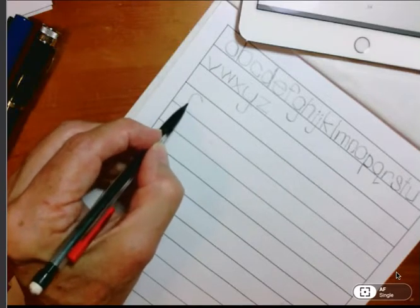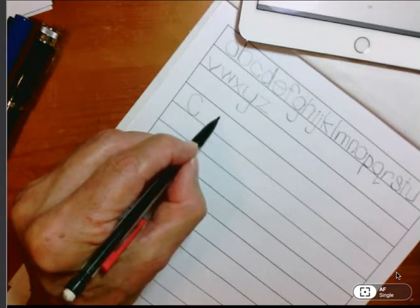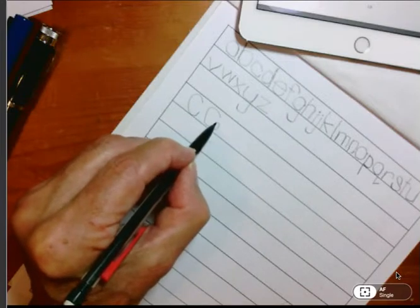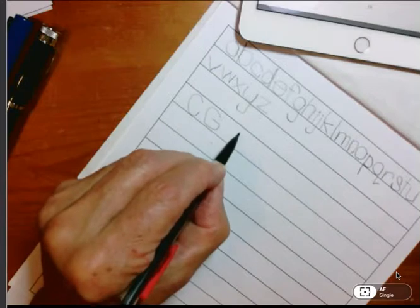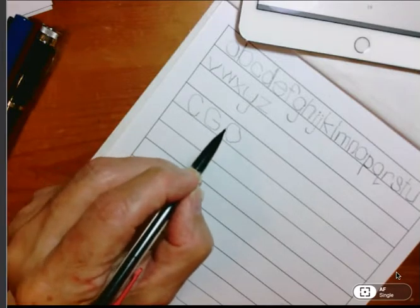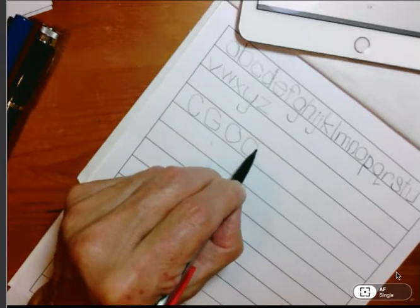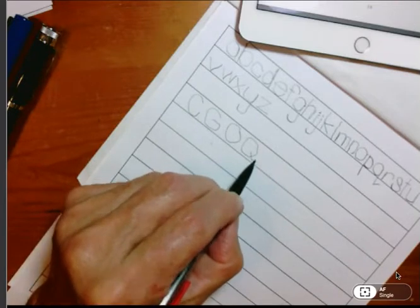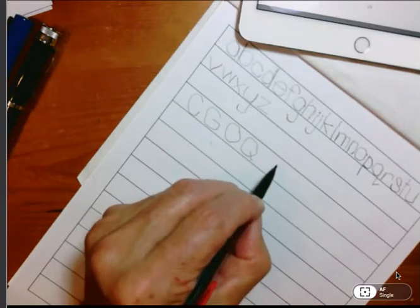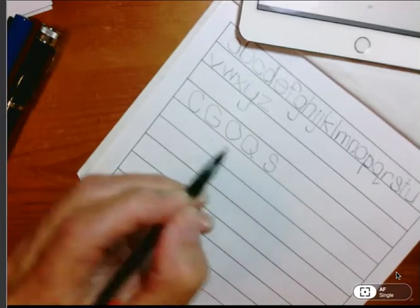Capital C starts at 2 o'clock and goes almost all the way around. Capital G starts at 2 o'clock, goes all the way around, and when you get up to 3 o'clock, simply draw a line backwards. Capital O starts at 2 o'clock, go up and around. Capital Q starts at 2 o'clock, then draw a line in the direction we write — not the other way. Capital S goes from 2 to 10, all the way down, making a very nice S.